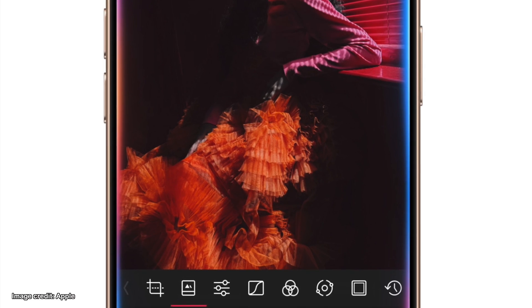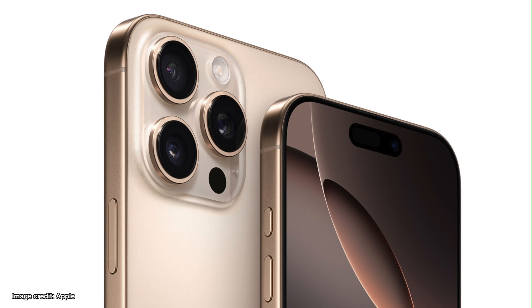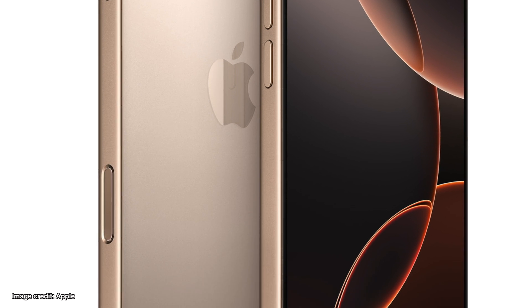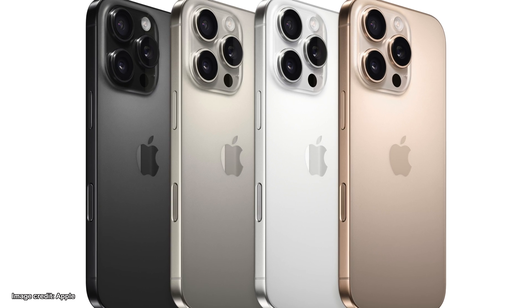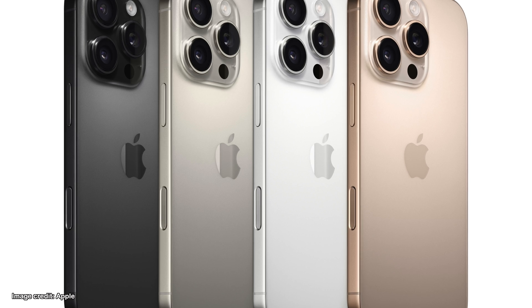Apple introduced the iPhone 16 Pro lineup and it is packed with powerful upgrades. The base model starts at $999, with larger options and additional features available for the Pro Max variant.